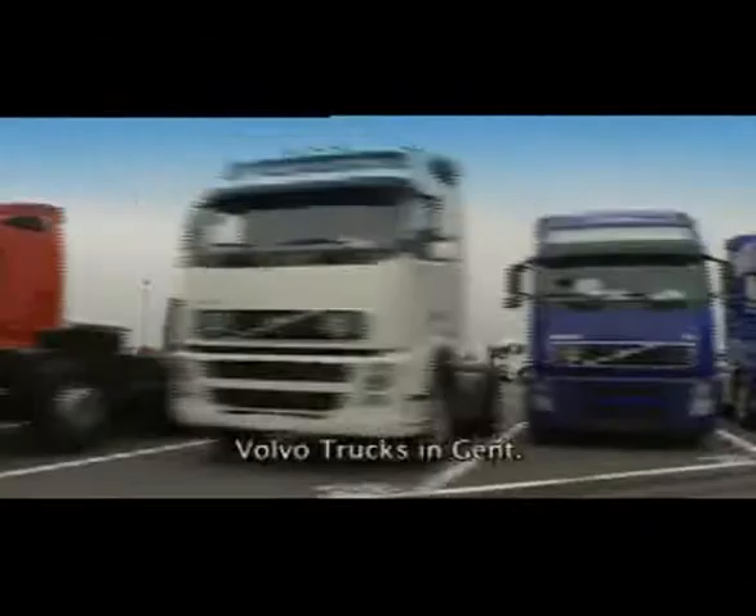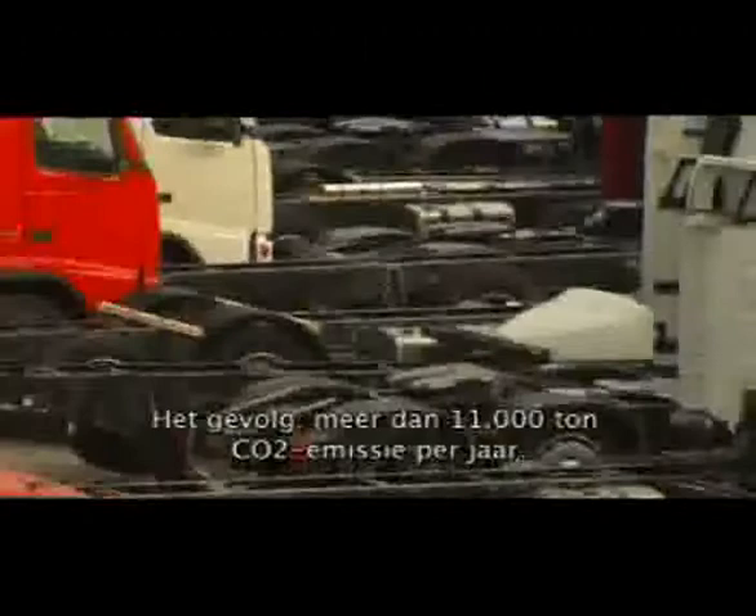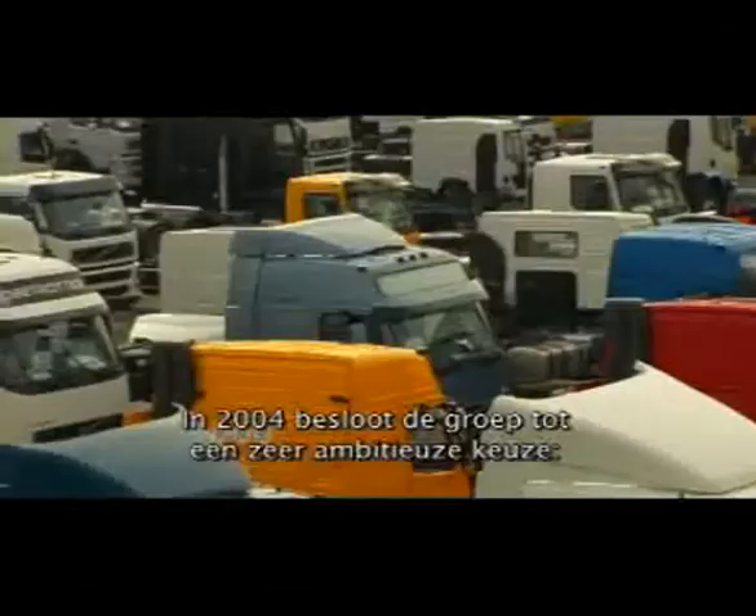Volvo Trucks in Ghent, Belgium. More than 40,000 trucks produced a year. High energy consumption in heat and electricity, and therefore CO2 emissions of more than 11,000 tons a year — the equivalent of a village.